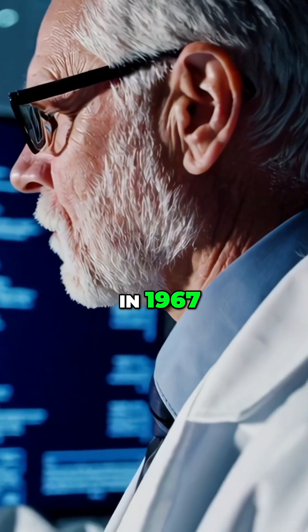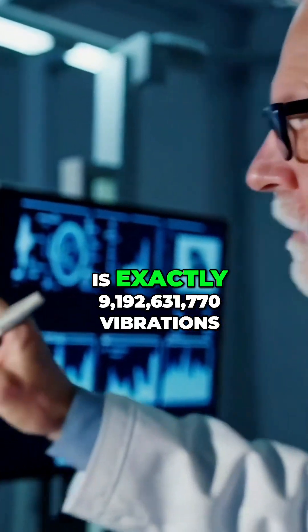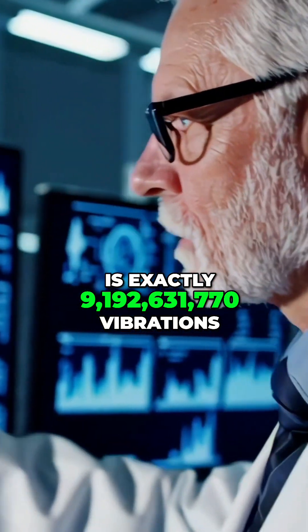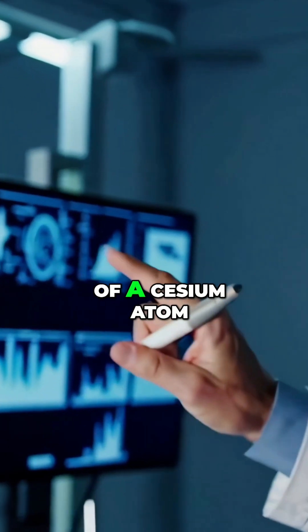In 1967, scientists decided one second is exactly 9,192,631,770 vibrations of a cesium atom.